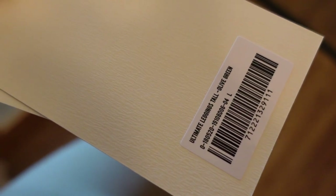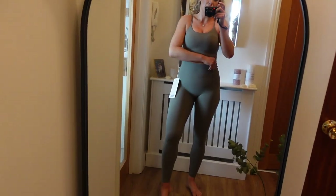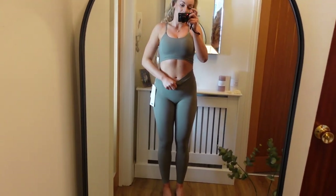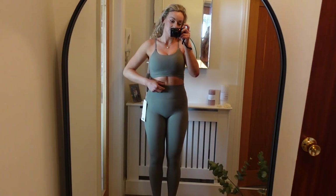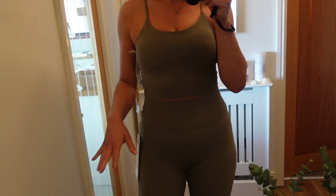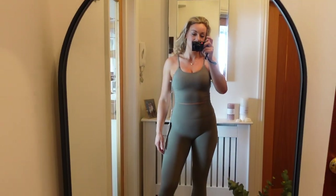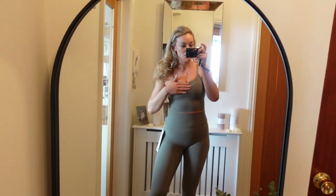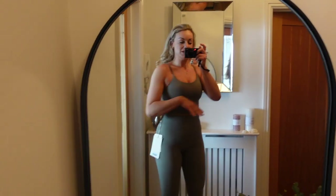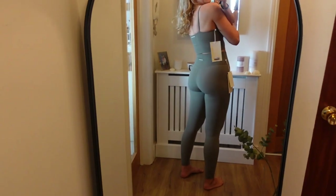I actually picked these leggings up in a large — so I probably can't go up, and they'll likely stretch over time. They're also super high-waisted — some of my high-waisted pieces come to about hip level, but these come just under the ribs, which I do actually like. There's no 'barely out' situation going on. I'm quite impressed overall. Leave me a comment and let me know if you think I need to size down in the top and up in the bottoms.